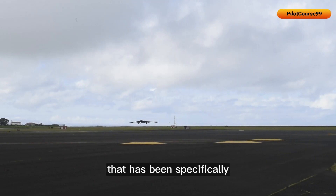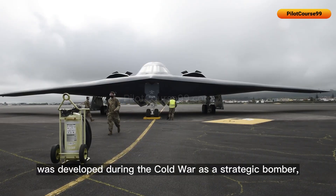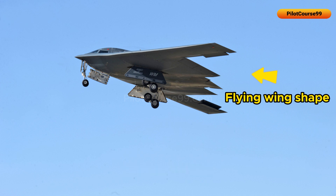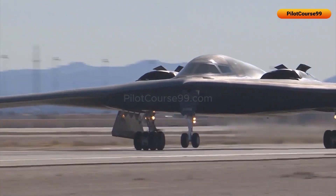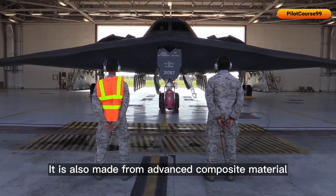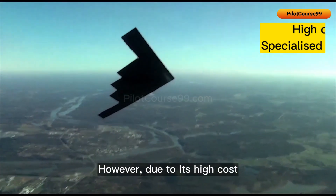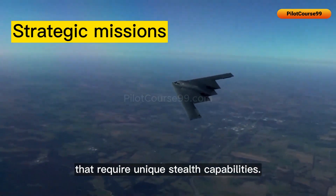Speaking of an aircraft specifically designed for stealth missions — the B-2 bomber. The aircraft was developed during the Cold War as a strategic bomber capable of delivering nuclear weapons deep into enemy territory. Its flying wing shape with sharp edges, curved surfaces, and concealed antenna systems massively reduces RCS. It is made from advanced composite materials such as carbon fiber, and its skin is coated with radar-absorbent material. However, due to its high cost and specialized capabilities, the B-2 is primarily used for strategic missions requiring unique stealth capabilities.